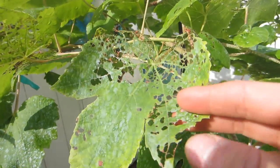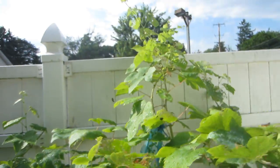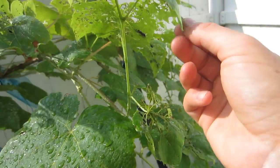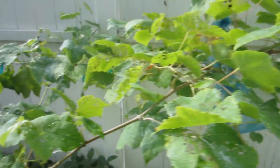Unfortunately, every time it rains it washes the Surround off. I really need to get these guys sprayed even more because the Surround isn't doing enough, as you can see. They're just absolutely everywhere.